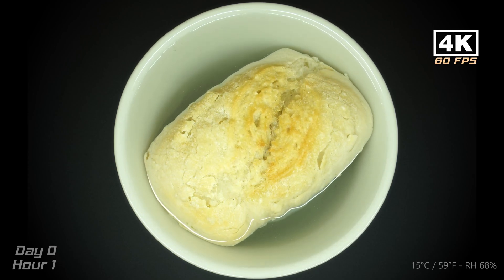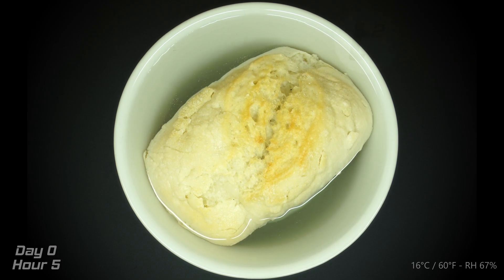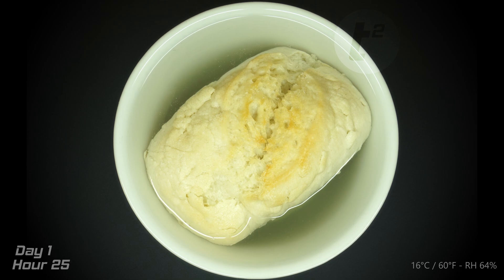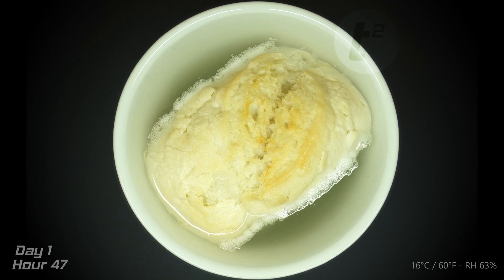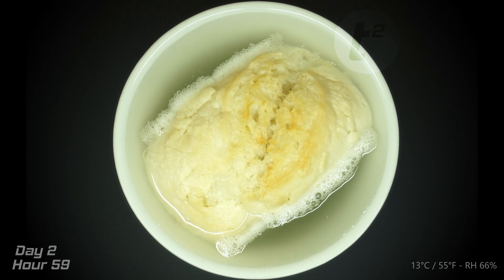Hello, and welcome to a brand new video. Today, we're embarking on an unusual and intriguing experiment that started with some stale bread I had saved for this time-lapse. It had been sitting around for at least a month, possibly two. As you can see, I've placed the bread in a bowl of tap water. Unsurprisingly, it quickly started soaking up the water, becoming soggy. But trust me, things are about to get a lot more fascinating.